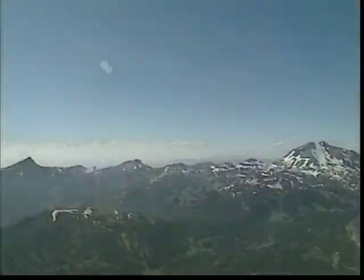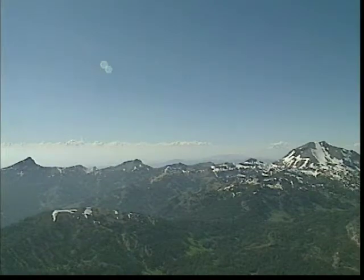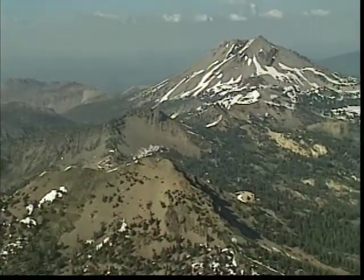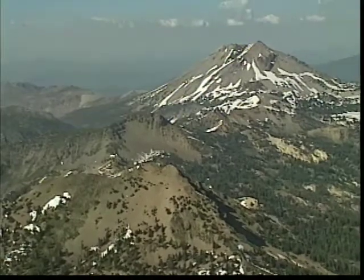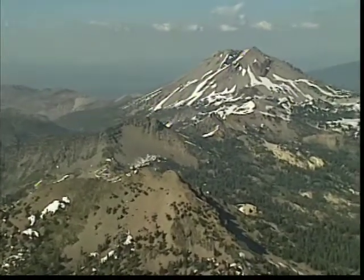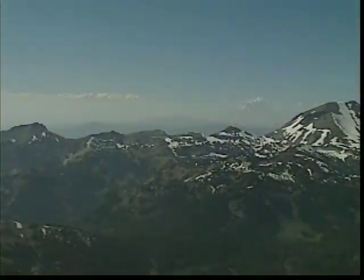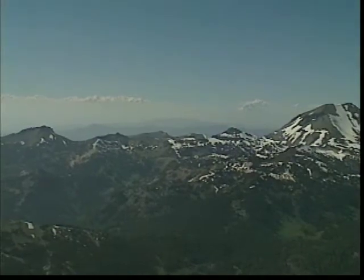Mount Tehama, an ancient volcano that encompassed this area, has left remnants of itself in many of the peaks we see here today. Dying out about 300,000 years ago, Mount Tehama was believed to have reached a height of about 11,500 feet and measured approximately 11 miles across at its base.